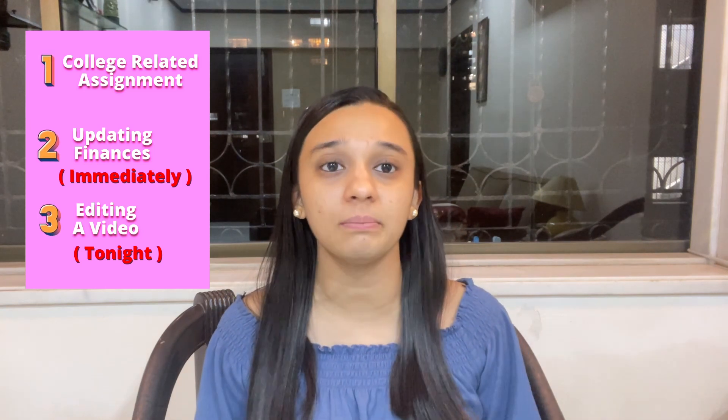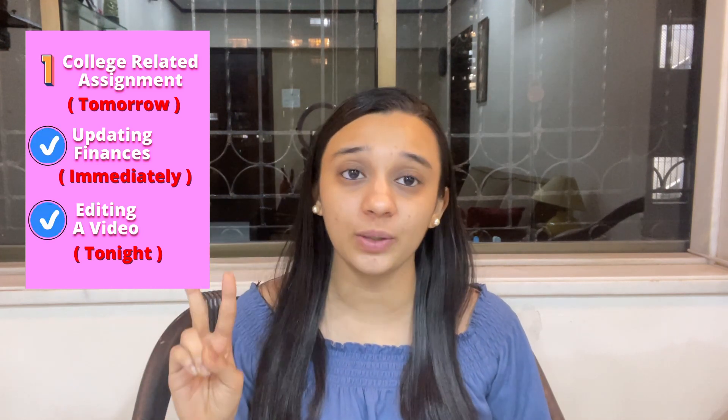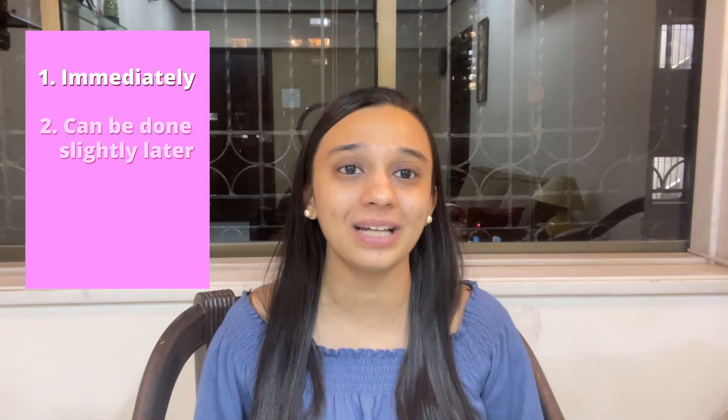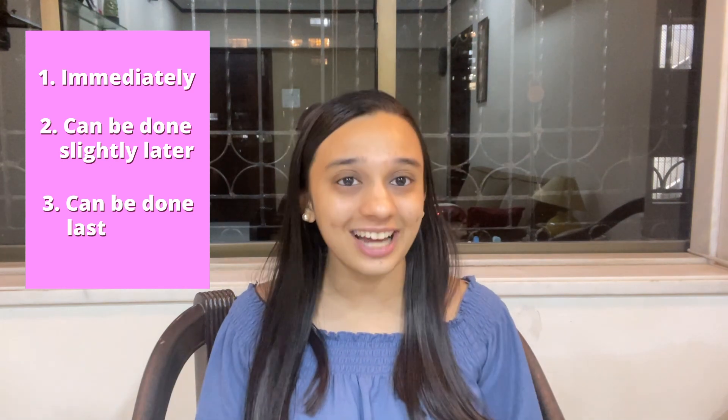Now let's consider the overall deadlines of each task. Updating your finances needs to be done immediately because you need to send it to your accountant. The video needs to be edited by tonight because you have to post it tonight. The college assignment is due tomorrow. So placing them according to importance: first update finances, second edit the video, third do the college assignment. Prioritising simply means placing tasks in your schedule keeping in mind their overall deadlines.